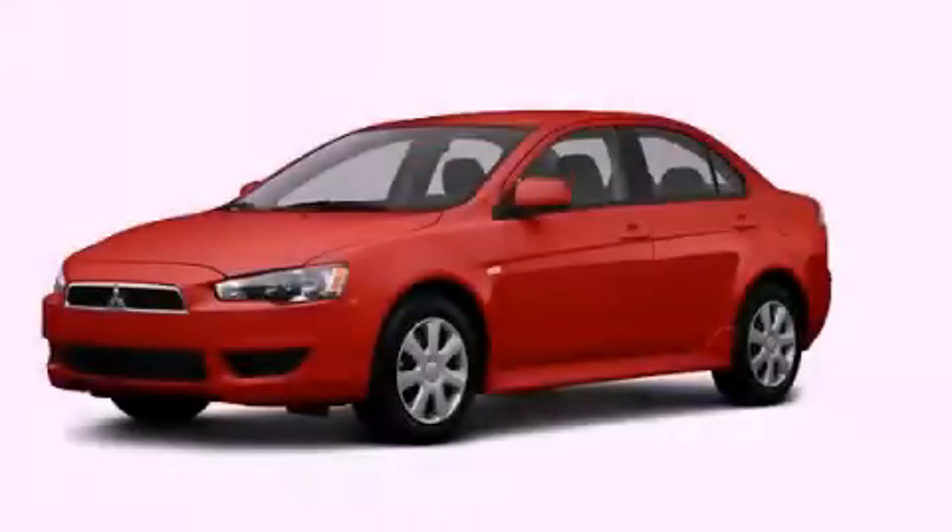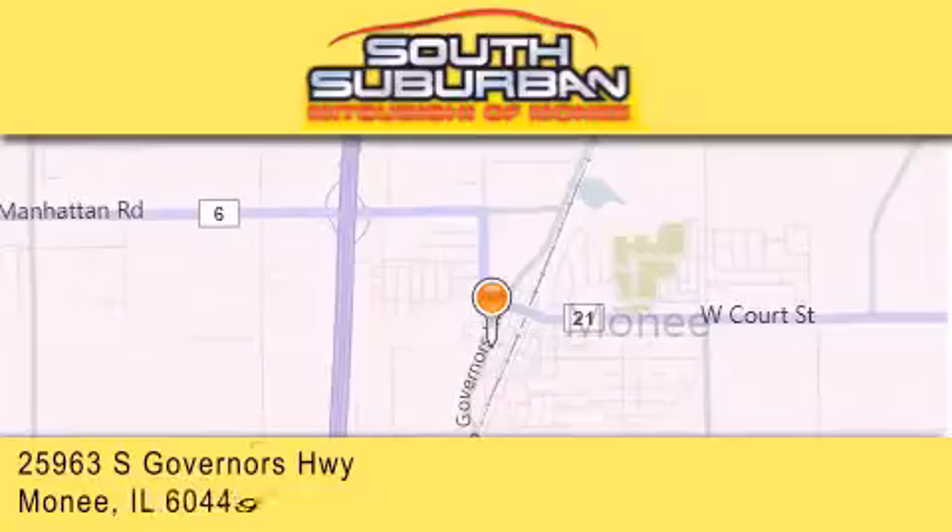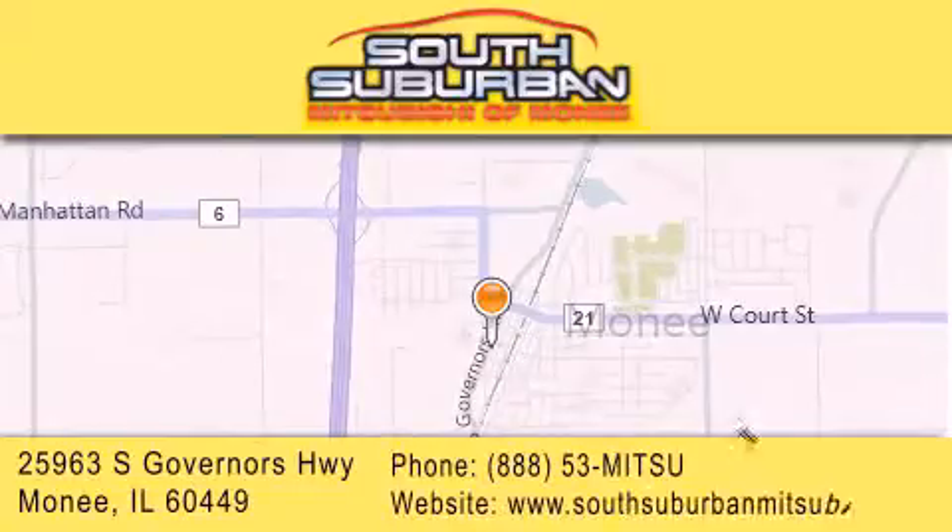Stop by today and test drive this vehicle for yourself. South Suburban Mitsubishi is the number one volume dealer in the Midwest. Visit us online, give us a call, or stop by our dealership.